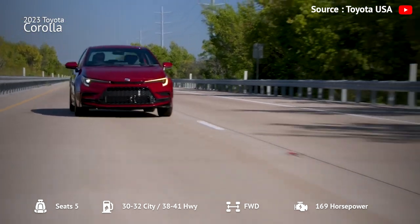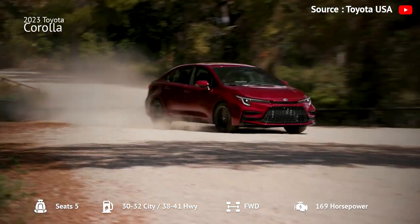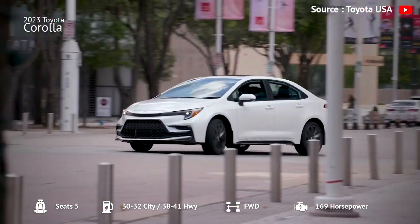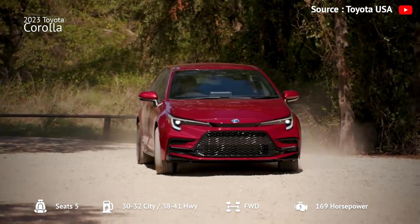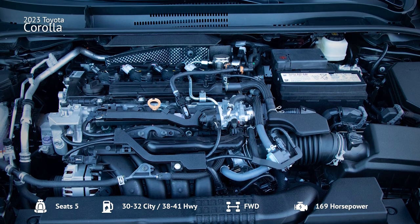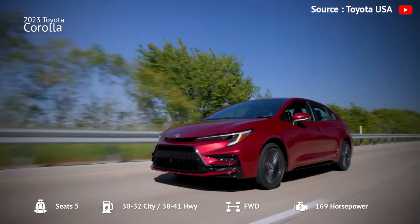The car features a 2.0-liter four-cylinder engine with 169 horsepower, providing reasonable vigor for city driving, although the CVT causes the engine to grow noisily under hard acceleration. It is great on gas, with an EPA-estimated 32 mpg in the city and 41 mpg on the highway. The GR Corolla model is a different animal, with a turbocharged 1.6-liter three-cylinder engine providing 300 horsepower, a six-speed manual transmission, and all-wheel drive, dashing to 60 miles per hour in 4.9 seconds.